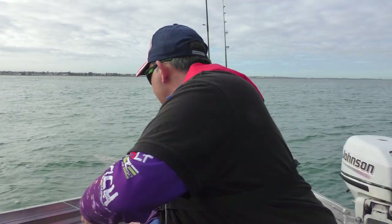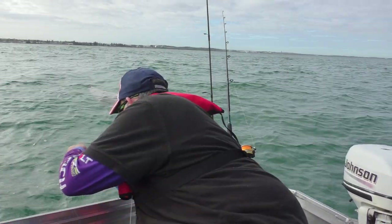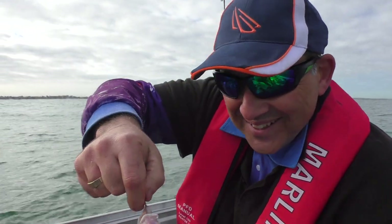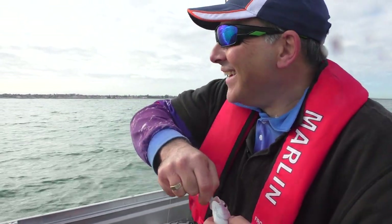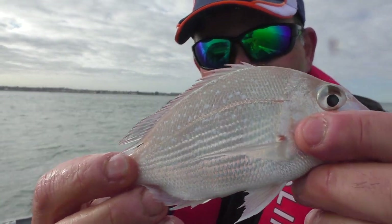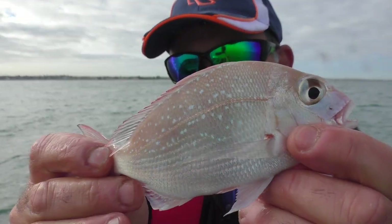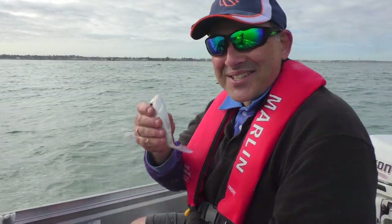Just got one on the hand line. This is what we were going for — pinkies. Look at that, now you can't get smaller than that. If baby bear is here, let's see if papa bear is here. At least there's life around here.